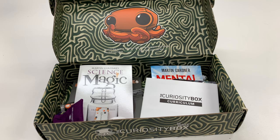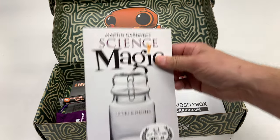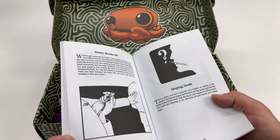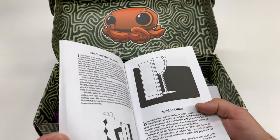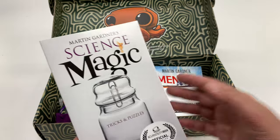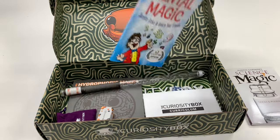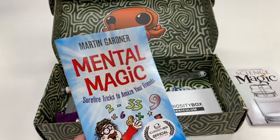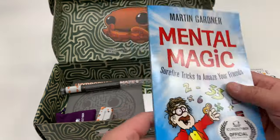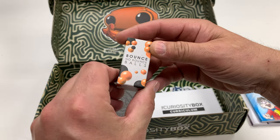This box includes some really neat things. It has a book — 'Martin Gardner's Science Magic' — so this is going to be pretty neat to learn some different magic tricks, the real kind of magic that's based on science. We also got 'Mental Magic: Surefire Tricks to Amaze Your Friends,' also by Martin Gardner.